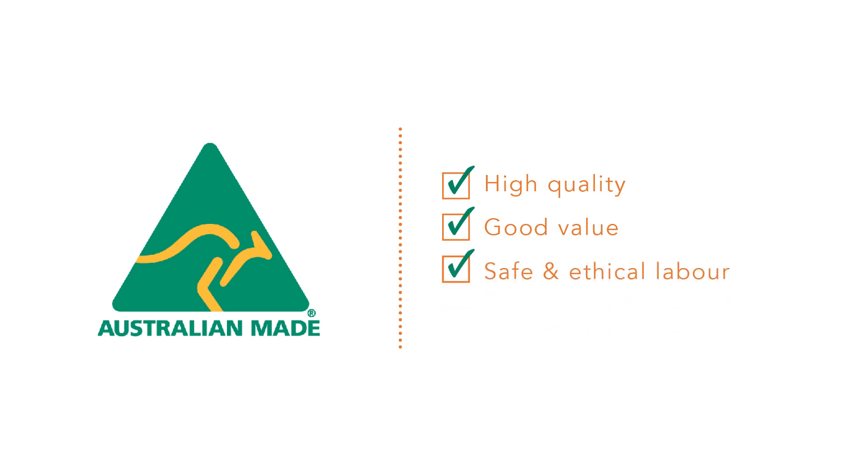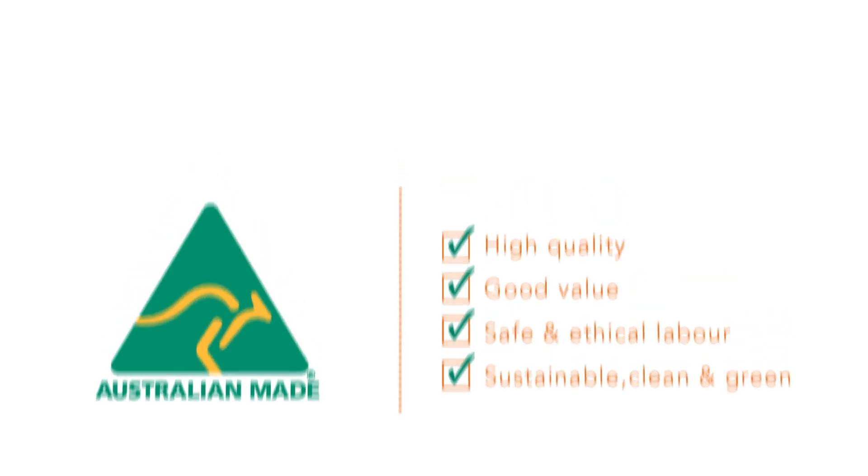By displaying Australian Made, you can be assured that our products are high quality and offer good value, that our factory is safe and that we support ethical labour, and we work hard to be sustainable, clean and green whenever possible.